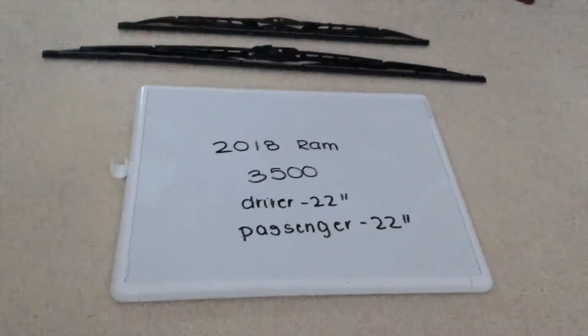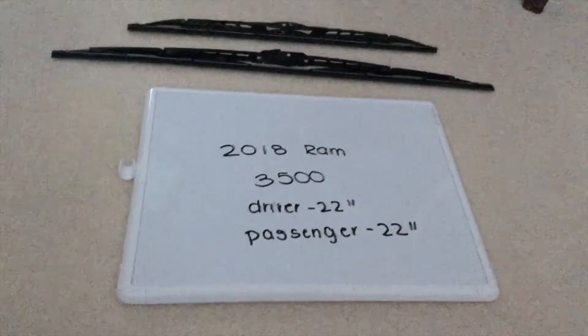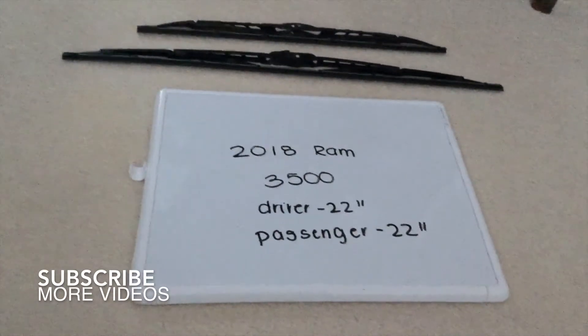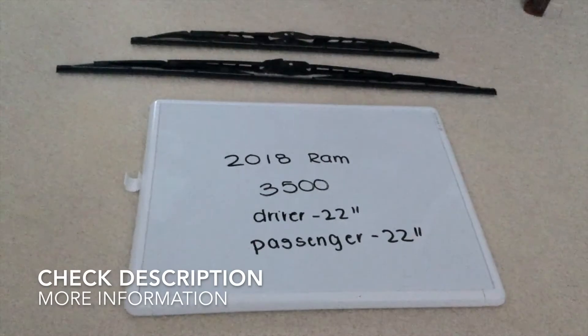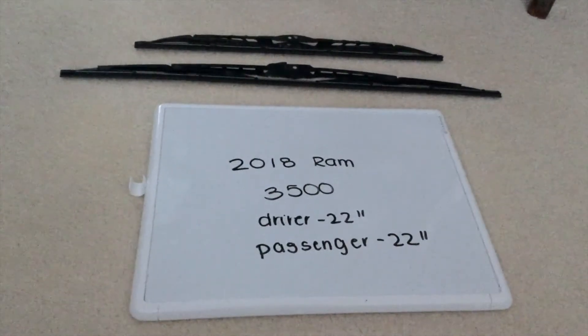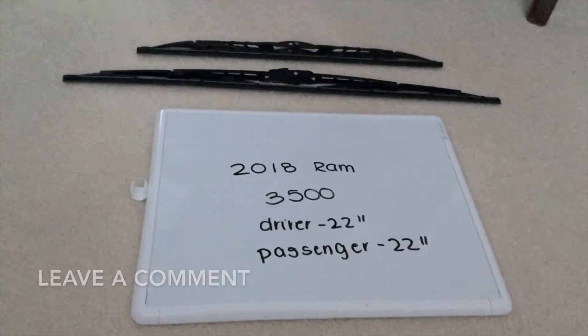Hey guys, welcome back. Today we're going to be talking about changing the wiper blades for the 2018 RAM 3500. If you're looking for the wiper blade replacement size, I've already looked it up — be sure to check the video description. The wiper blade replacement size for the 2018 RAM 3500 is 22 inches for the driver side and 22 inches for the passenger side.